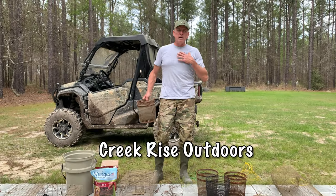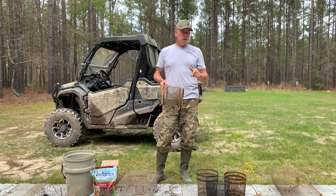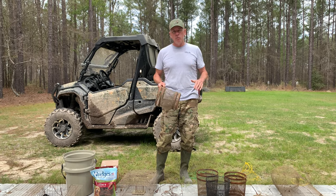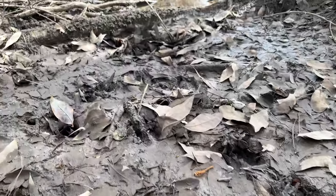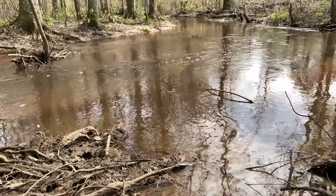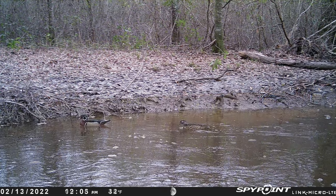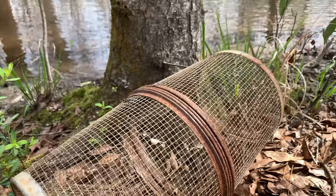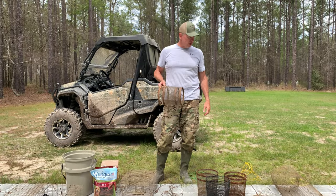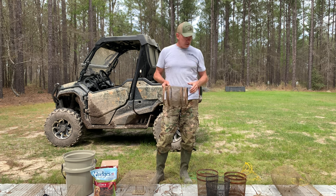Hey guys, welcome back to Creek Rise Outdoors. I am Scott and I'm very thankful you're with me today. When we bought this 180 acres, one of the parts Randy and I really loved was this beautiful creek running through the middle of it. We certainly see deer, hog, and different game trails running through it. I've seen a few turkeys roost in there, and we've gotten some wood duck off the property in January. But today I'm gonna go out and try to catch some dinner with crawfish.